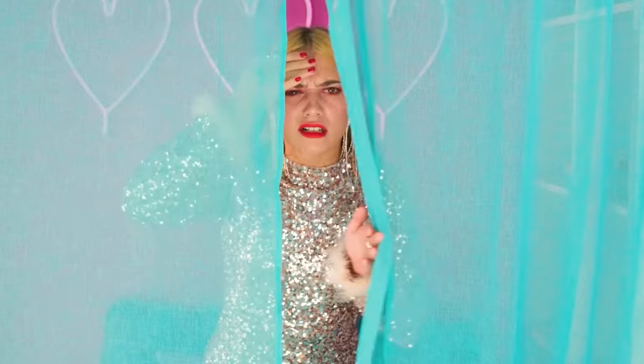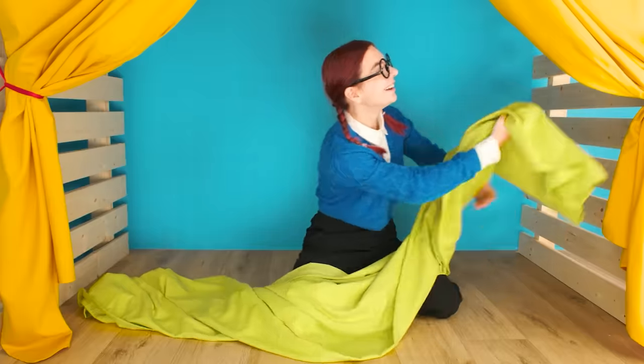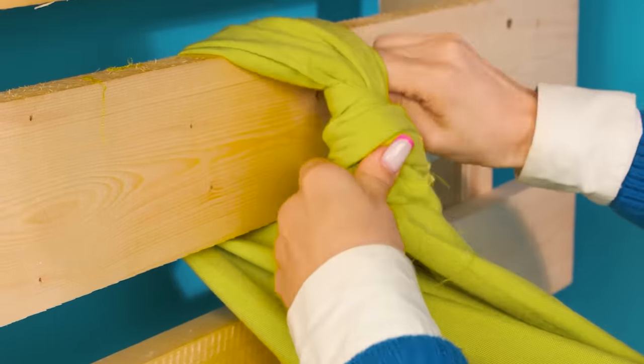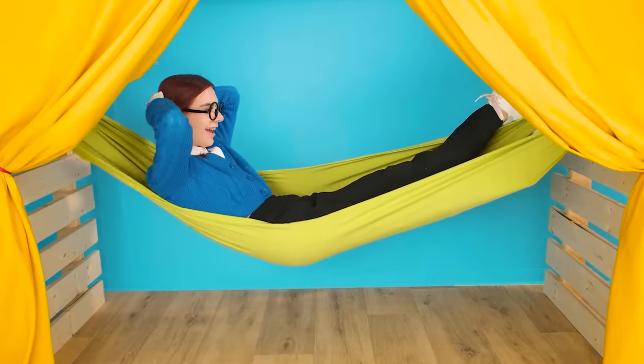Ow! Mary, why are you throwing tools around here? Where did you get these cool curtains from? Wow! Now the tablecloth will come into play! Wow, it made a great hammock! It's so comfortable!